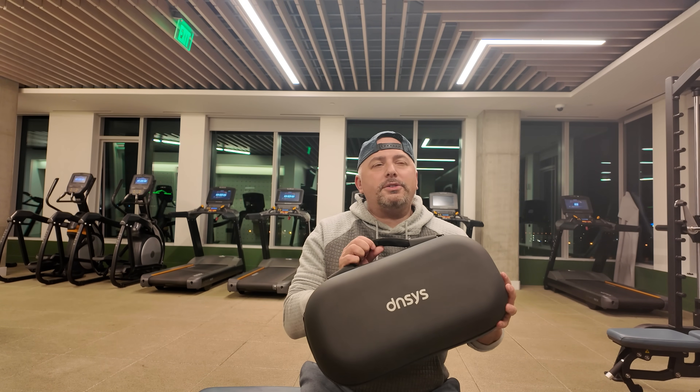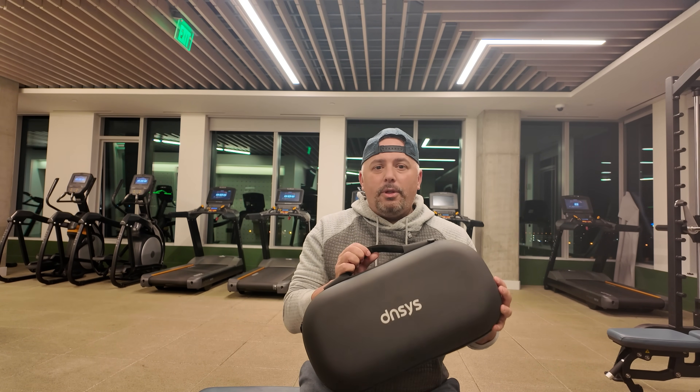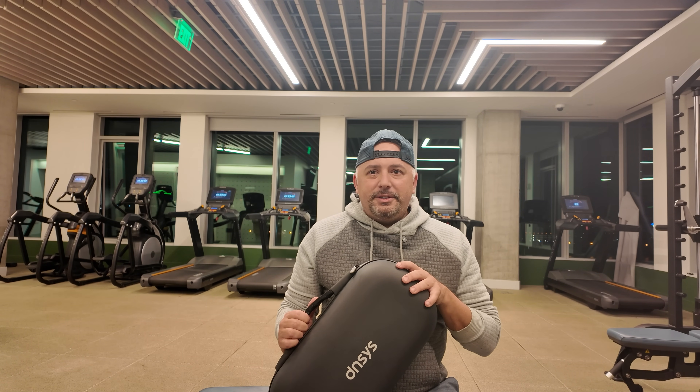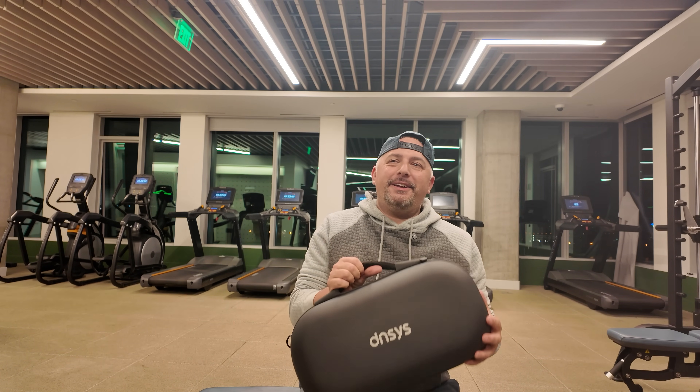Every now and again, something comes across the table that is just really cool and I want to see how real it is. The best way for me to describe this is it is an AI tool to help you walk and also give you restriction to get a better workout in.